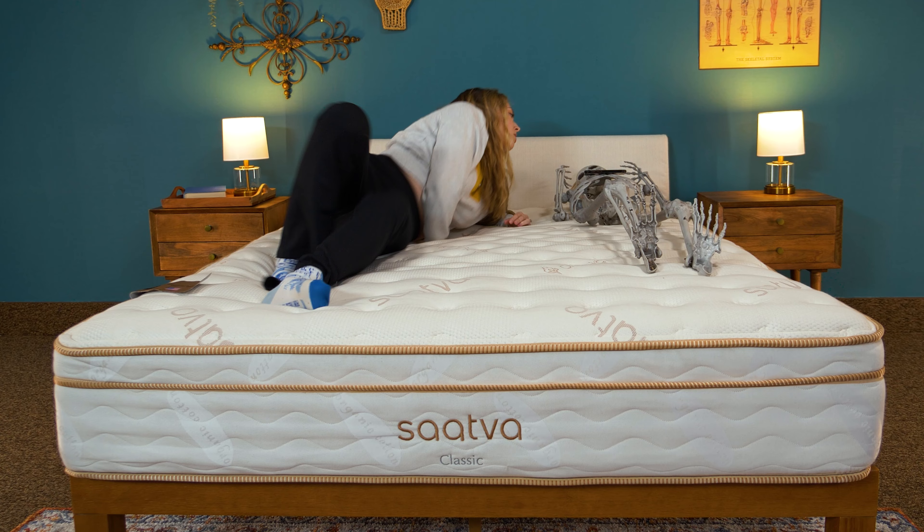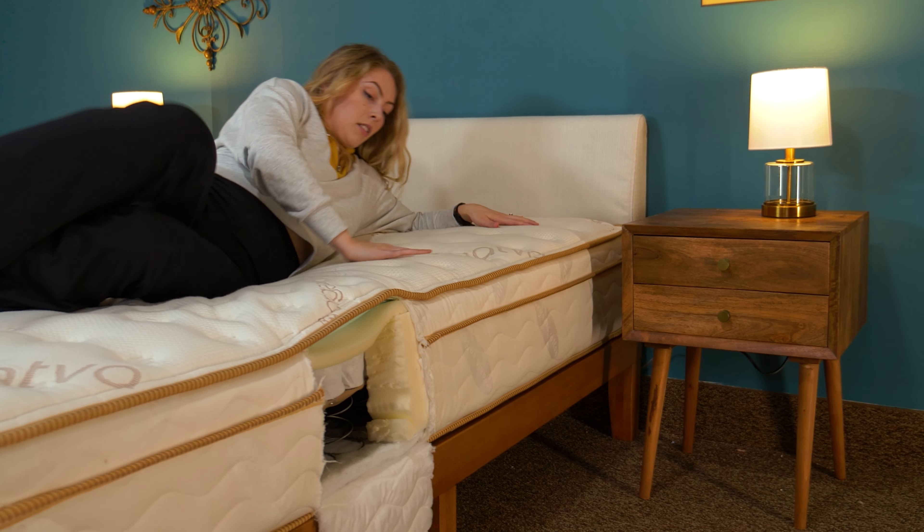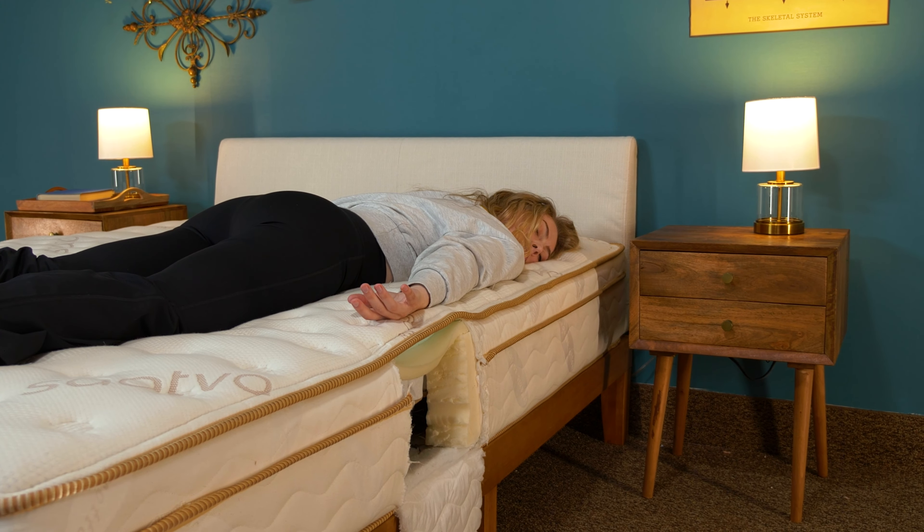I said that this bed works for all sleep positions and body types, and I stand by that. But if you're in need of something more heavy duty to support plus-size couples or have a bit more support to it, opt for the Saatva HD.